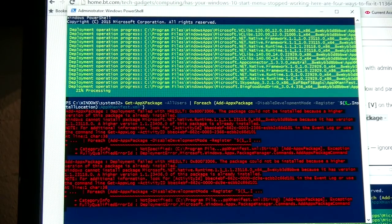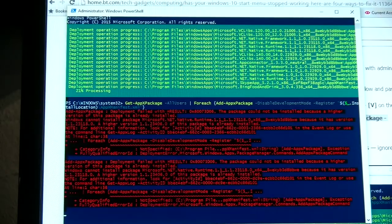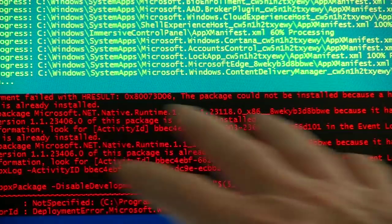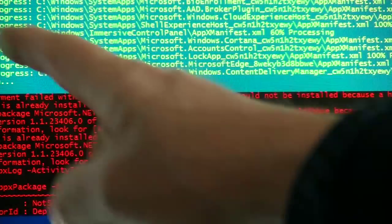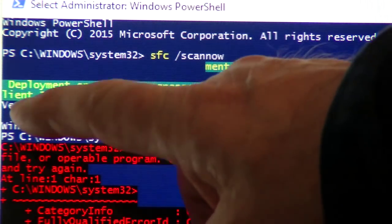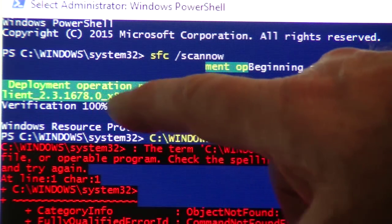This is going to take some time. Ignore all this red type — that's quite normal, just ignore that completely. This is what we're looking at: on the top left of this window it's now saying verification 100% complete.